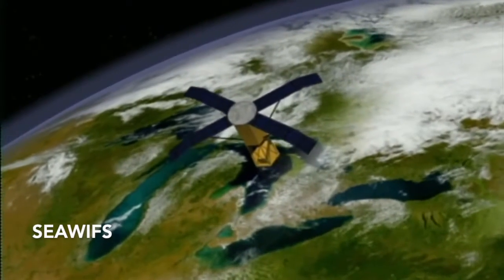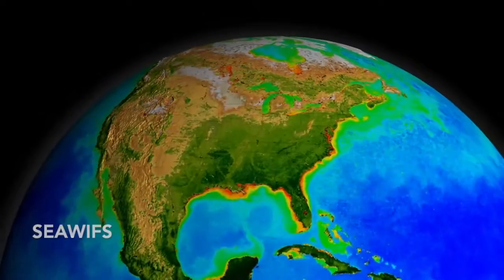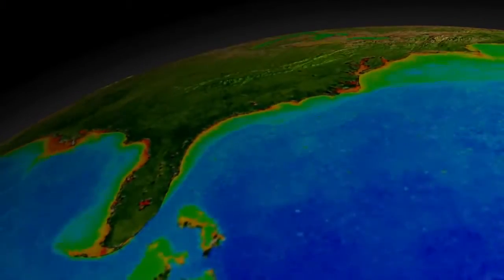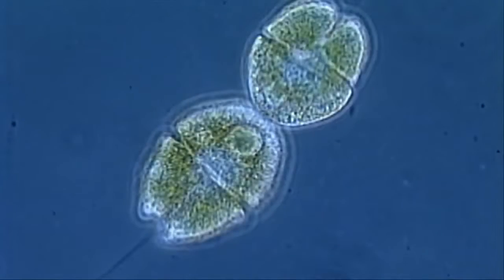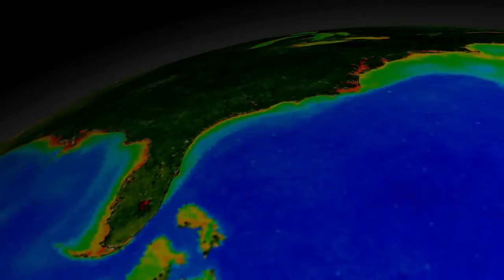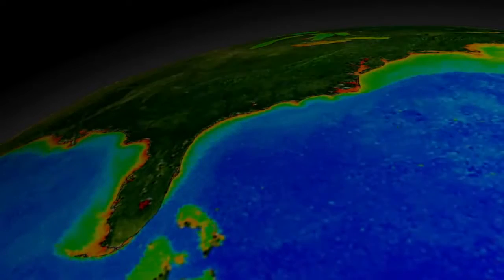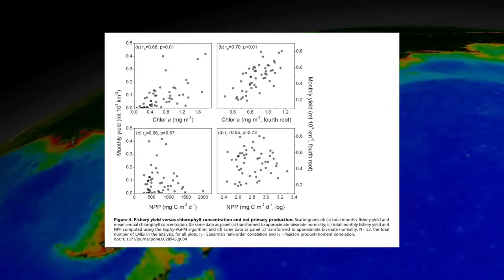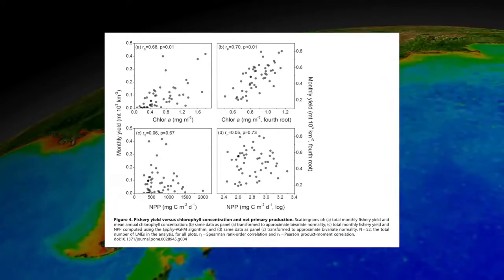Over the last two decades, scientists have been able to use enhanced remote sensing tools, such as the Sea Viewing Wide Field of View sensor, or SeaWiFS, attached to satellites to provide day-to-day quantification of global chlorophyll concentrations, which has been shown to be highly associated with fishery yields in a study conducted by Friedlands in 2012.